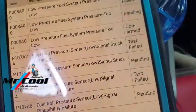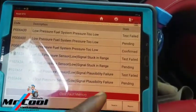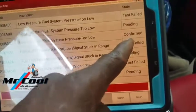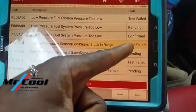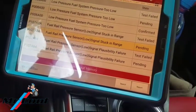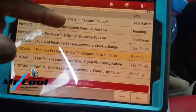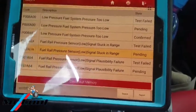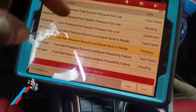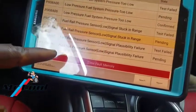It goes on to say the test failed. So it means the computer gave it a command and on entry counts it failed — it showed first as a pending code, then later confirmed it. After confirmation it tested again and failed, tested again and failed — multiple times. It tested the pressure from the signal, and it says signal stuck in range, and that's on the pressure rail. It also failed on the fuel system itself. Based on my understanding, at the boat side it also failed. So that's why it's telling you the fuel rail pressure sensor low signal plausibility.